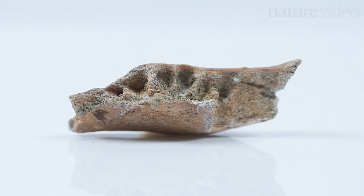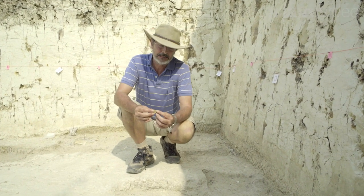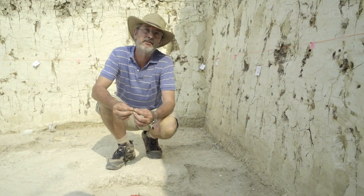This is a mandible of an adult individual, and it's very small. It's even a little bit smaller than Homo floresiensis from Liangbua.